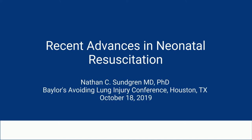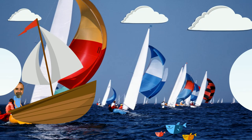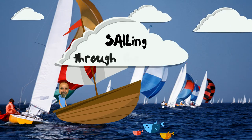Hello, everyone. This is a talk I gave about recent advances in neonatal resuscitation at the Baylor Avoiding Lung Injury Conference on October 18, 2019. This talk also had a subtitle: Sailing Through the Mist.